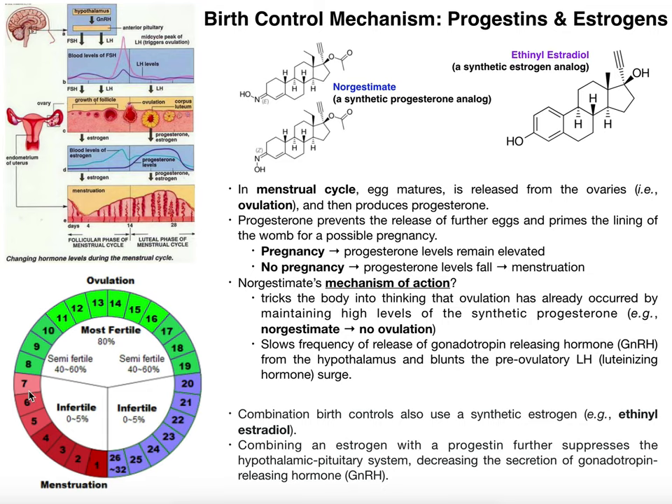From days one to seven, generally speaking, this time in the cycle is considered infertile — there's no way the woman is going to get pregnant in this phase. As you go from day eight to day 19, this is the phase in which the woman is most likely to get pregnant because she is most fertile.